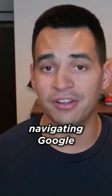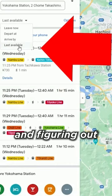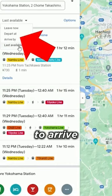Once you've gotten comfortable navigating Google Maps, you can start using the more advanced features, like knowing when the last train is and figuring out the exact time you want to arrive somewhere.